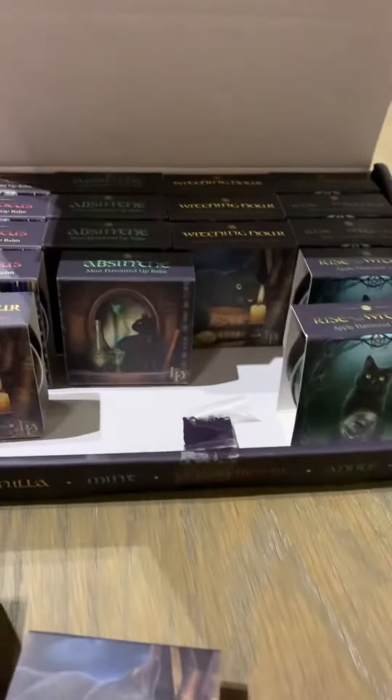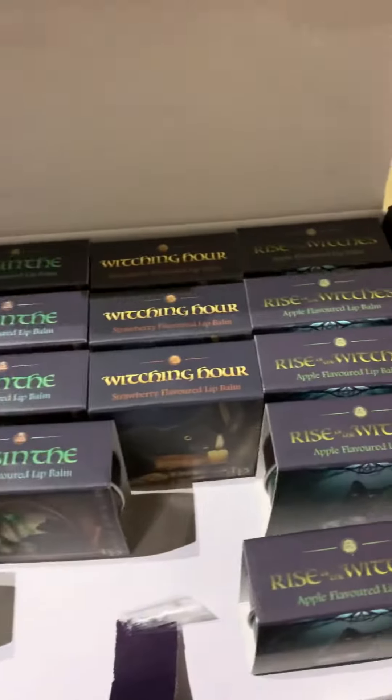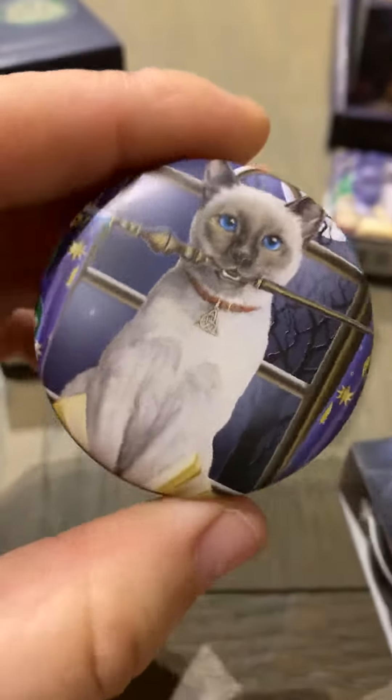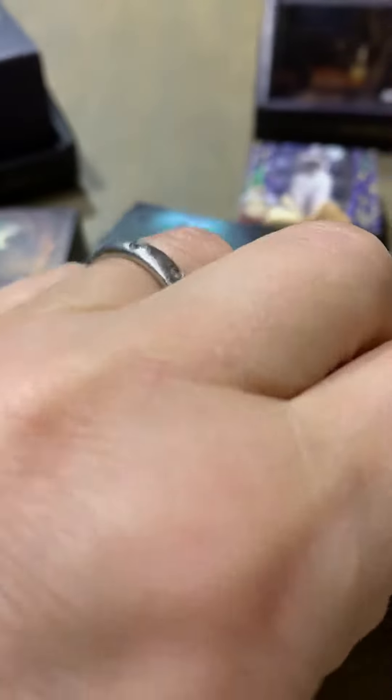They come in little set boxes like that. If you're a retailer you get a box like this, and they mix it and you've got all the names on the top. So we have Hocus Pocus, this one's Vanilla, then we have The Witching Hour.